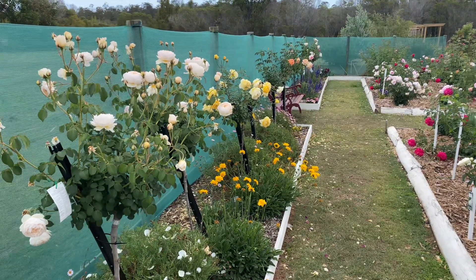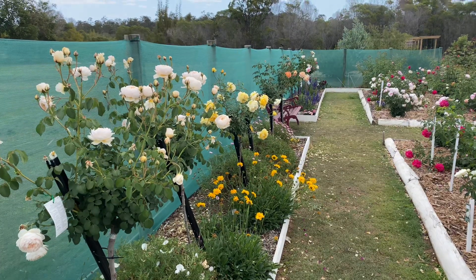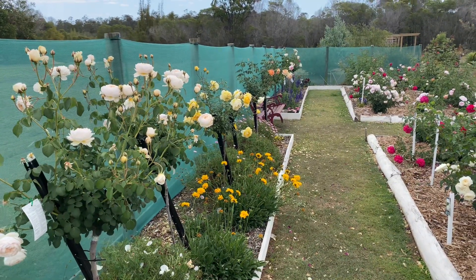Well, a big hello from Margaret in Queensland in Australia. I hope you're all well today. Spring is here, a few clouds in the sky but it's going to be a nice 27 degrees today, and let's talk about roses.